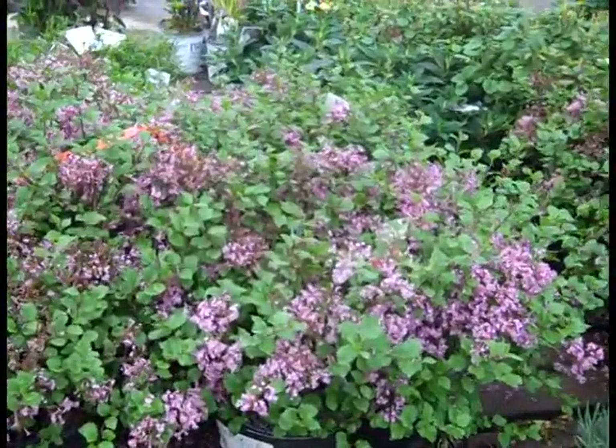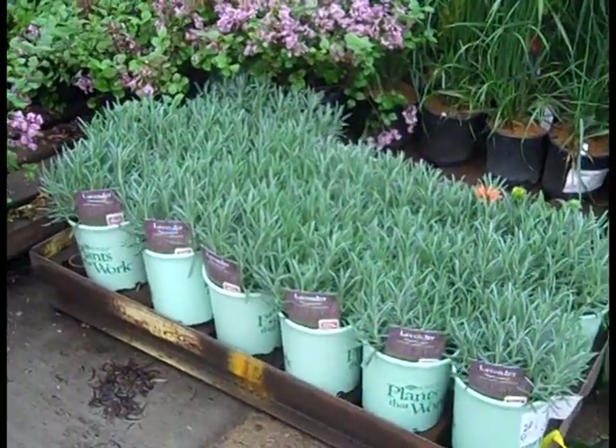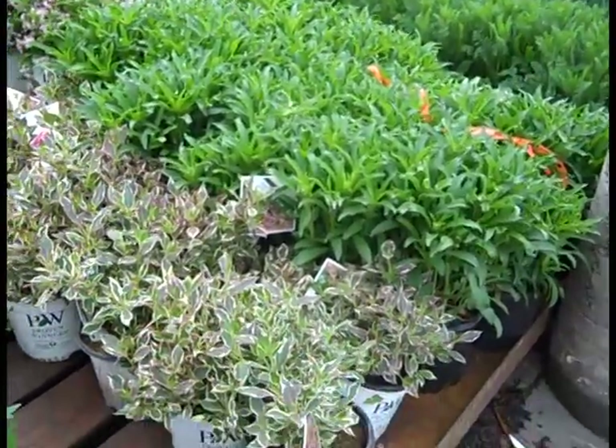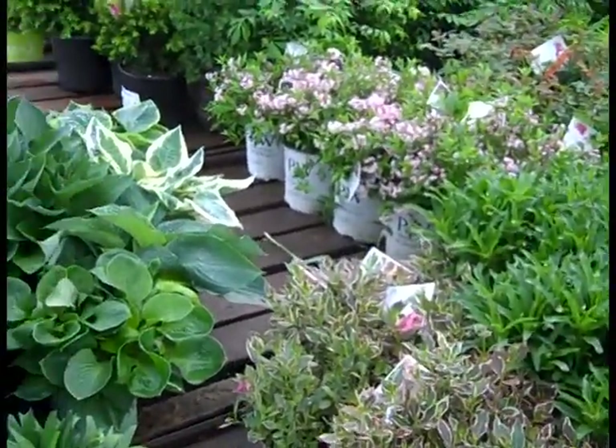Holy smokes — these are big three-gallon plants. We have Lavender Phenomenal. Again, a lot of nice Leucanthemum, Moonshine in gallons. Seeing a lot of those Deutzias going out. Asters are looking really good.